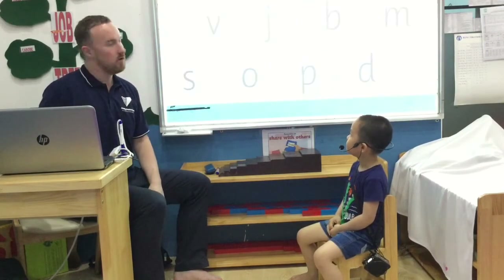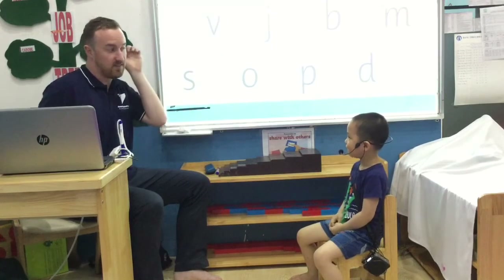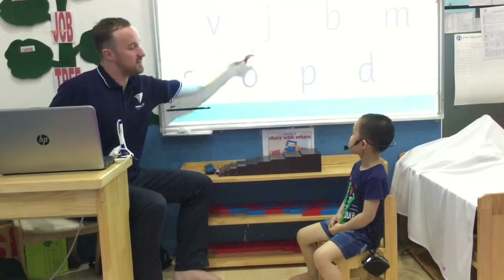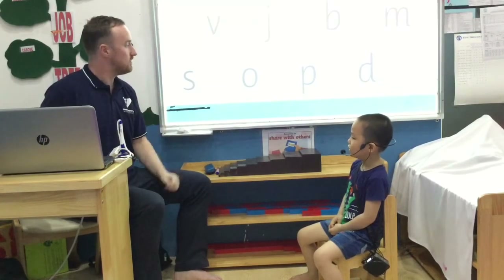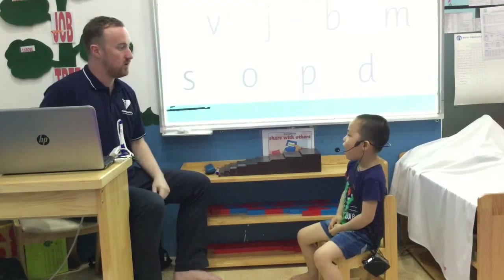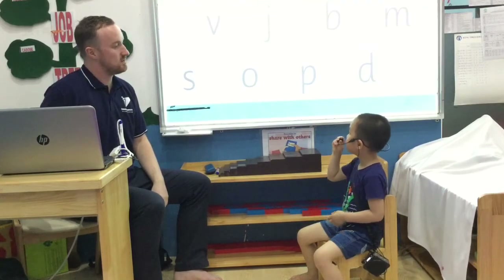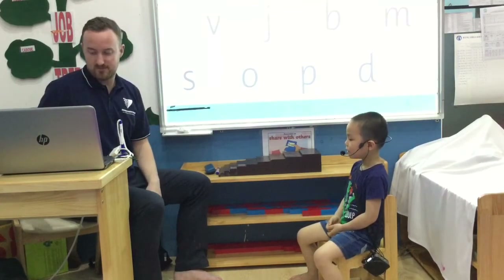Okay, so what letter is this? S. And the sound? S. Good. What letter is this? J. And the sound? J. What letter is this? O. And the sound? R. Good. And what letter is this? C. And the sound? K. Very good.